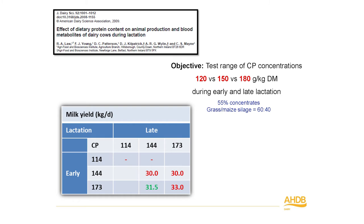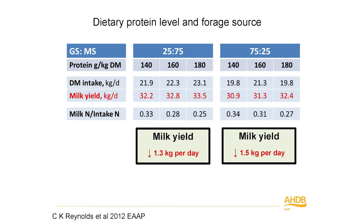Dropping protein levels in late lactation shows an improvement in nitrogen capture as good as dropping it throughout lactation, so it's feasible. But the challenge is dropping protein in early lactation. Work by Chris Reynolds at Reading looked at different proportions of grass silage and maize silage-based rations, dropping protein from 18% and 16% down to 14%. Dropping protein levels in these diets caused a hit in intake. Again, you're seeing a figure of about 1.3 to 1.5 kilograms hit in milk yield.